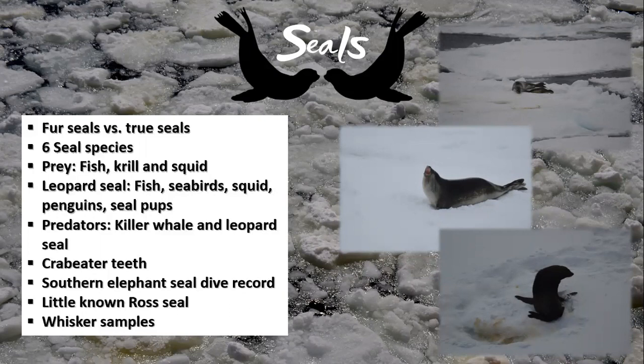Most seals feed on fish, krill, and squid, while the leopard seal also feeds on seabirds, penguins, and seal pups. Seal predators include the killer whale, and for the smaller seal species include the leopard seal as well. If you want to see something really cool, look for a photo of the teeth of a crabeater seal — 95% of their diet is made up of krill, and they use their interlocking sieve-like tooth structure to filter krill from the seawater, much like the baleen in whales.